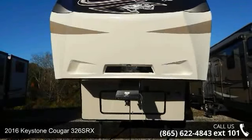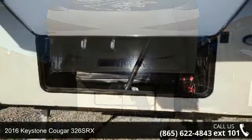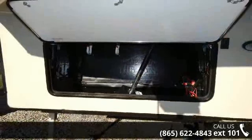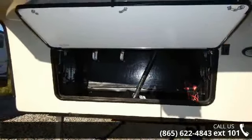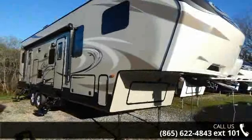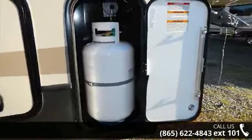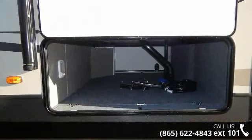Travel in style with this 2016 Keystone Cougar 326SRX. Toy haulers combine lightweight design with payload capacities to handle your toy hauling needs. This is a great option for those looking for an RV with quality construction and ease of towing. This unit contains built-in interior cargo space for motorcycles and bikes.